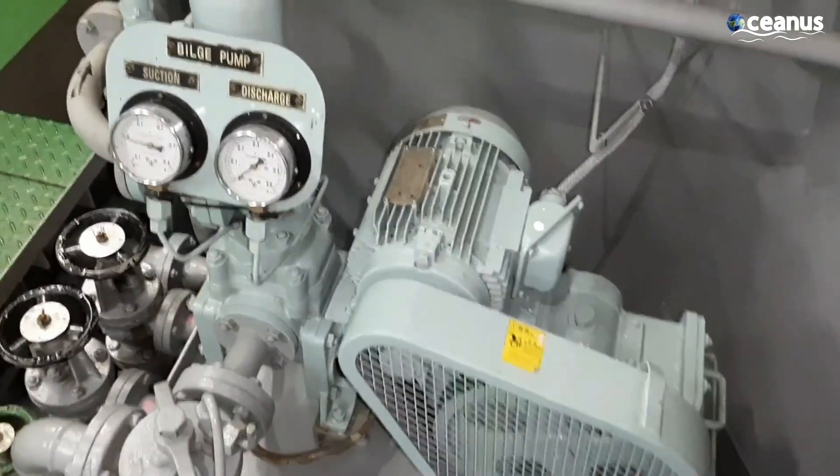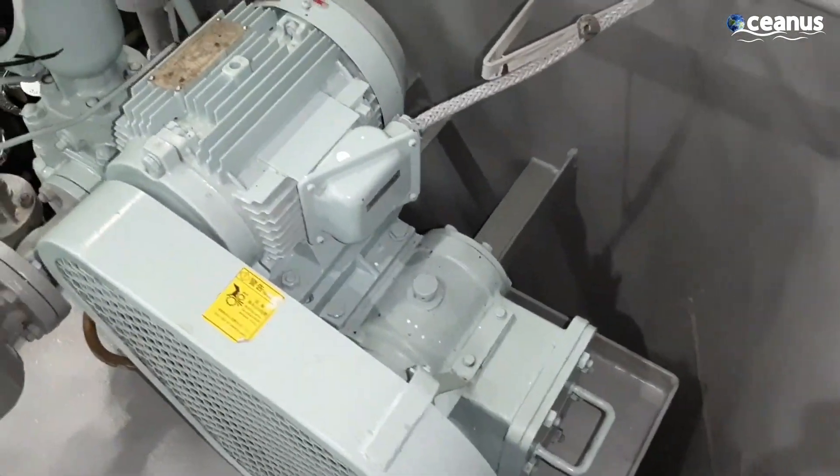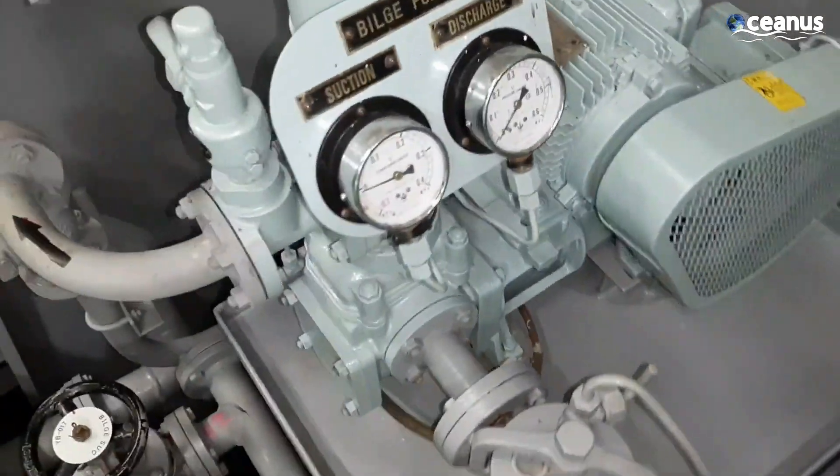Additionally, modern bilge systems are often equipped with sensors that monitor water levels and pump functionality.